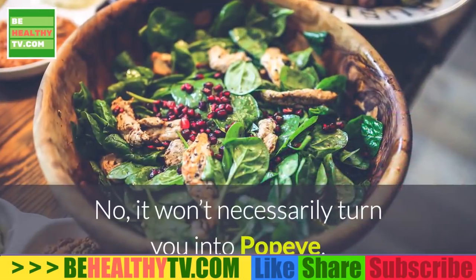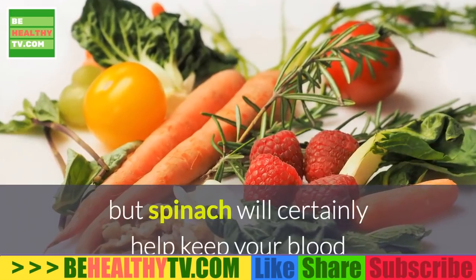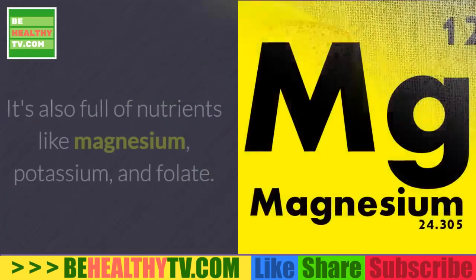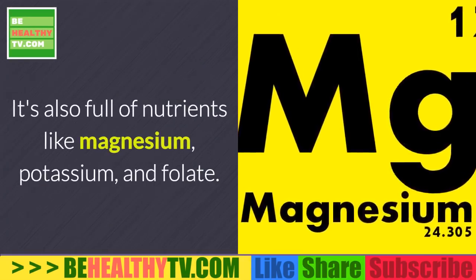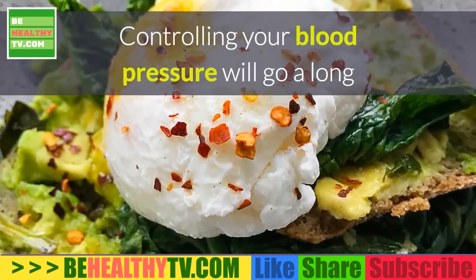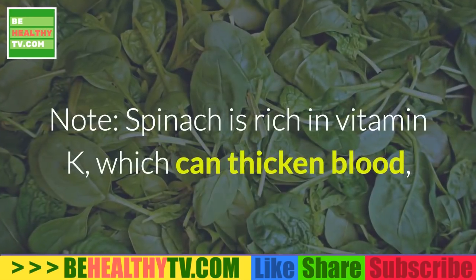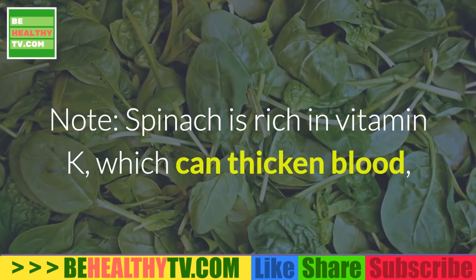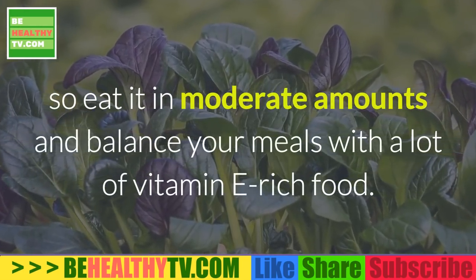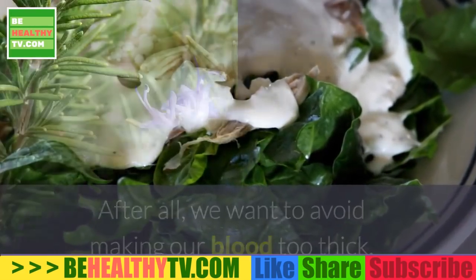7. Spinach. It won't necessarily turn you into Popeye, but spinach will certainly help keep your blood pressure down thanks to its high fiber content. It's also full of nutrients like magnesium, potassium, and folate. Controlling your blood pressure will go a long way towards maintaining healthy blood circulation. Note: spinach is rich in vitamin K, which can thicken blood, so eat it in moderate amounts and balance your meals with a lot of vitamin E-rich food.